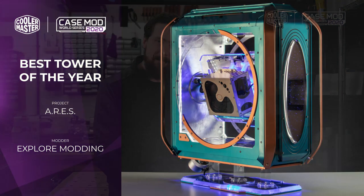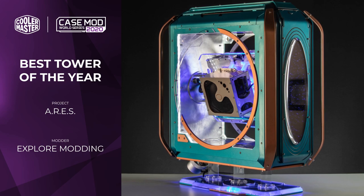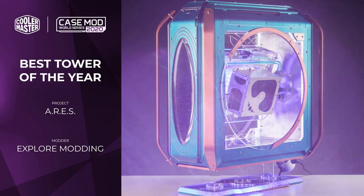So it's about time we went through who the winners are for this year. It just makes sense that we kick things off by looking at the winner of the Tower Mod category, which was Project Ares by Explore Modding.